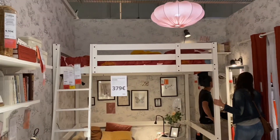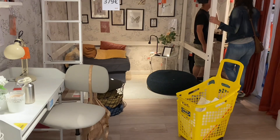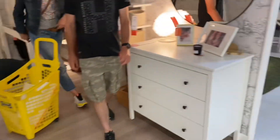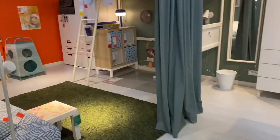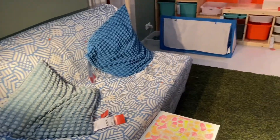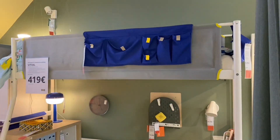Mataas na bed. Pwedeng couch yung sa ilalim. Gawin living room yung sa ilalim. Ito rin oh. Kanami. Couch living room. Ayan. Yung beds nasa taas.